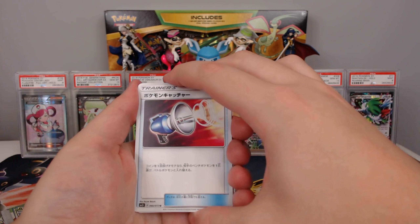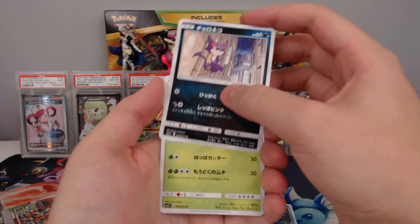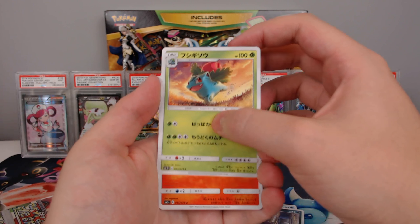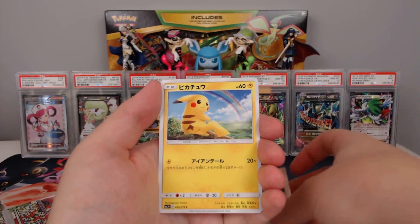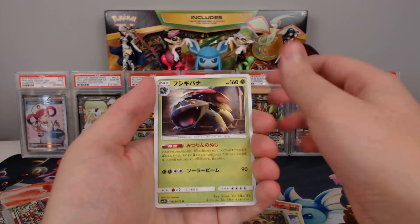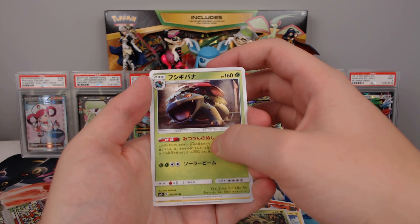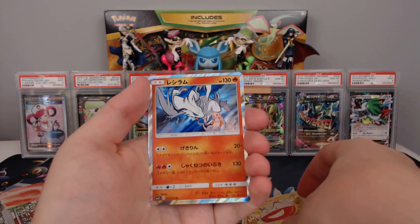Let's see what we got: a Pokemon Catcher, Croconaw, Purloin — I'm pretty sure — Ivysaur, Volcarona, Sophocles, Pikachu, Shroomish, and Venusaur with the King of the Jungle ability, which is really good, and Electrode.